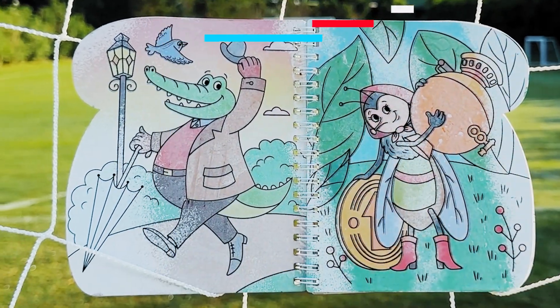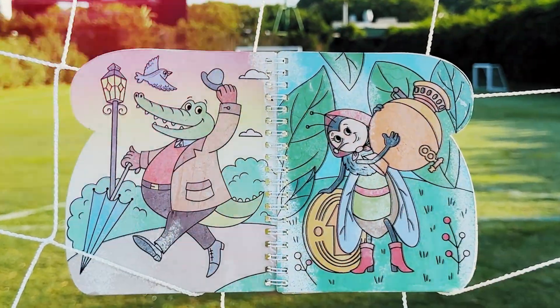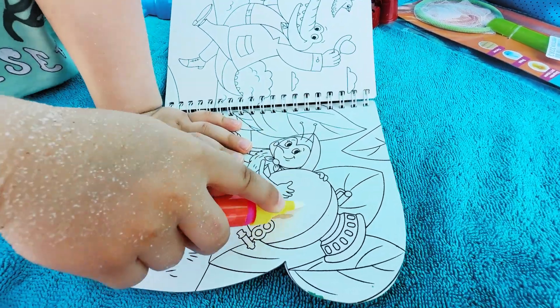Blue turtle! Wow, Maya, what is that? Kids, look! This picture has become colored from spray water! That's very, very cool and looks like magic! Maya, let's take this water marker and paint this magic book with pictures!